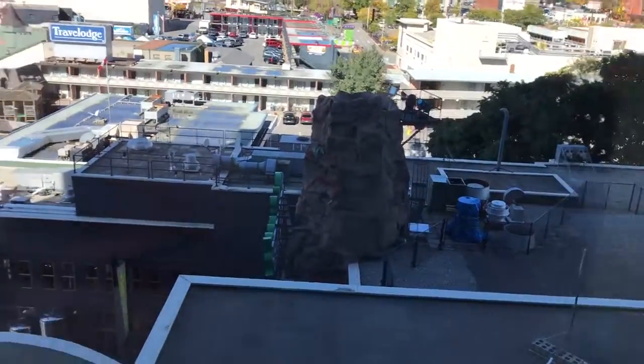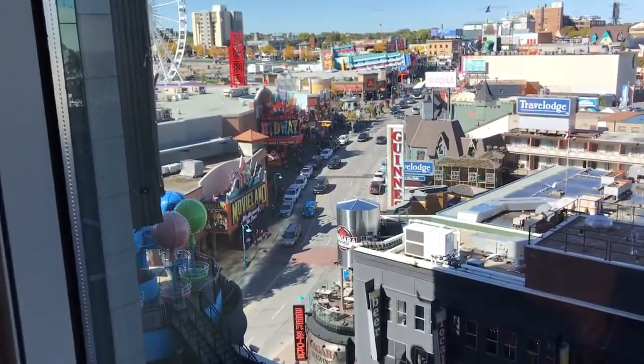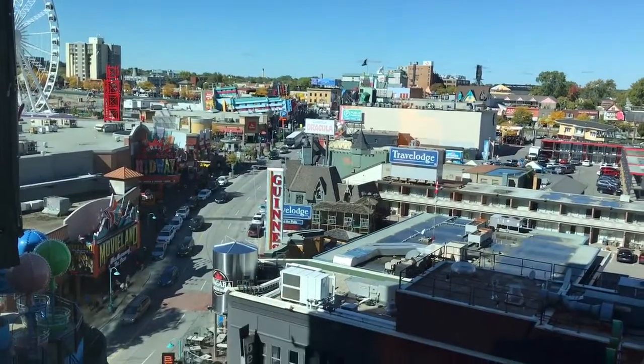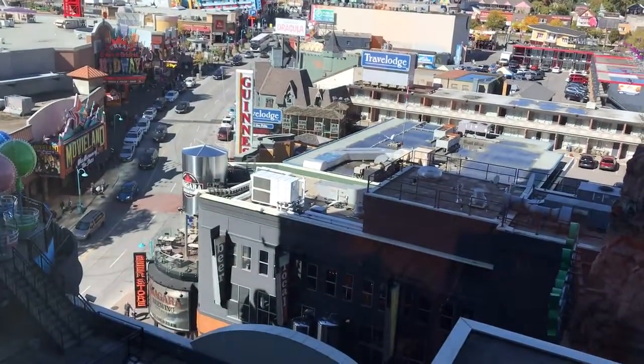If you look right here it doesn't look like there's much, but if you look over there you get to see all of Clifton Hill, so it's actually not too bad. It's not the Falls, but last time we stayed here I had a Falls view, so this time I wanted to try something different.